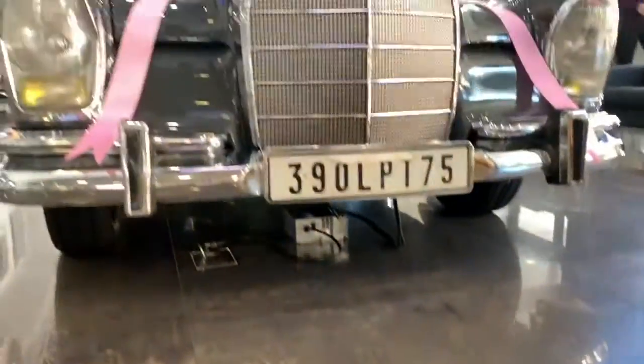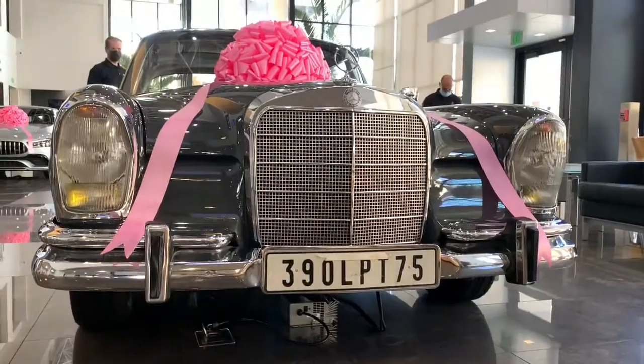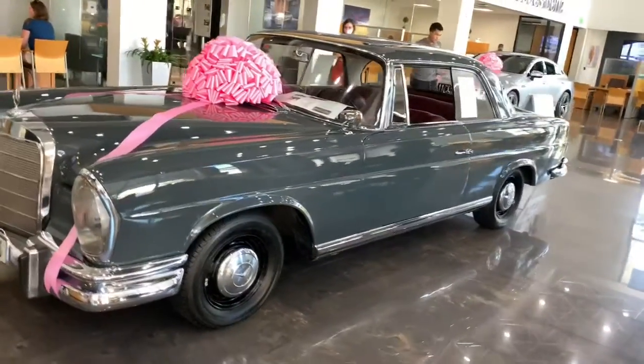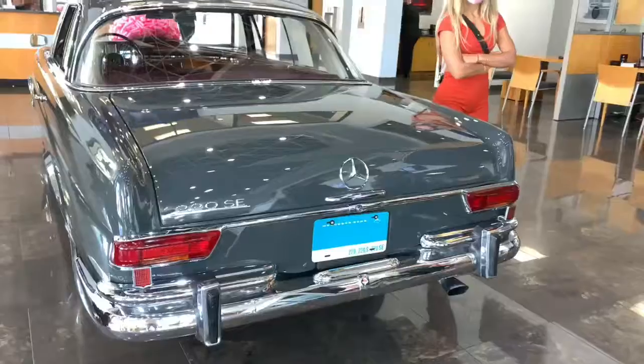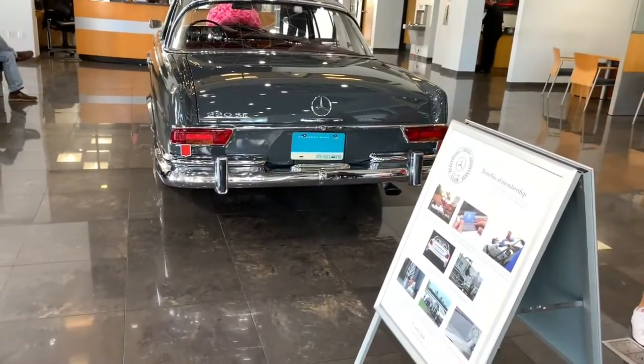This is a 1965 Mercedes-Benz 220 SE. It is a true classic Mercedes, a true gem. I absolutely love the styling, and every aspect of this vehicle is just stunning.